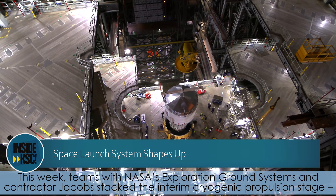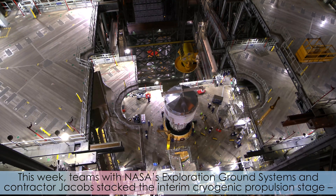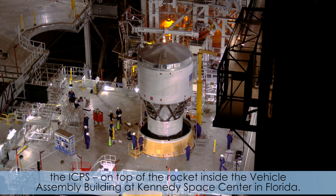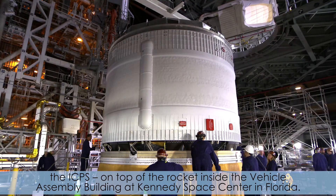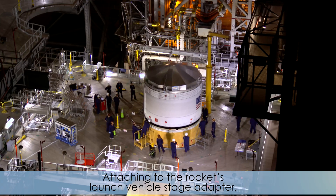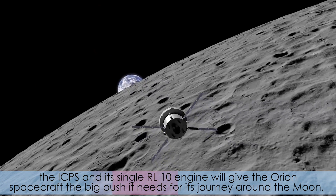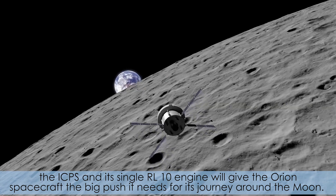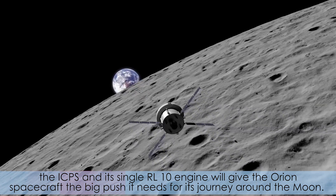This week, teams with NASA's Exploration Ground Systems and contractor Jacobs stacked the Interim Cryogenic Propulsion Stage, the ICPS, on top of the rocket inside the Vehicle Assembly Building at Kennedy Space Center in Florida. Attaching to the rocket's Launch Vehicle Stage Adapter, the ICPS and its single RL-10 engine will give the Orion spacecraft the big push it needs for its journey around the moon.